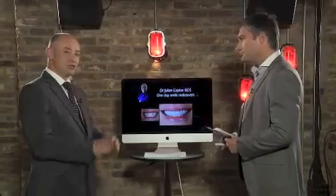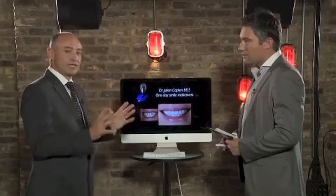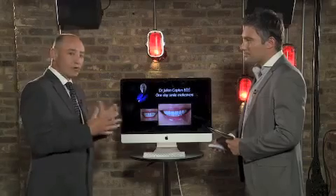We're going to see new technology. The technology has been around since 1985 — quite a long time — but I've developed this system to allow us to provide one-day smile makeovers, so patients can come into my practice and within four or five hours, from start to finish, we give them a new smile.